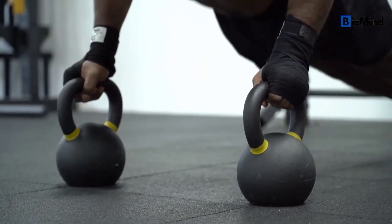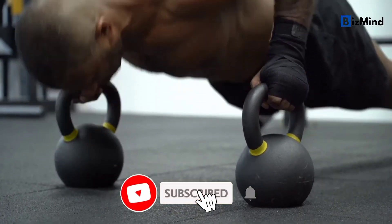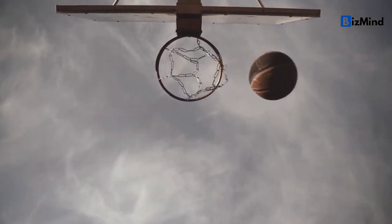Thank you for watching. If you enjoyed this video, please consider subscribing to our channel for more content like this. Your subscription will help us continue creating and sharing videos that I hope you will love!